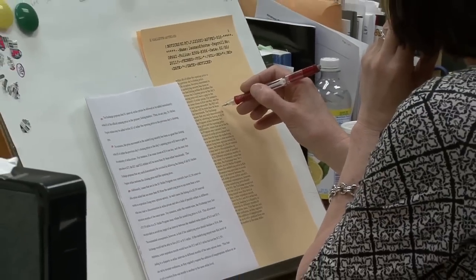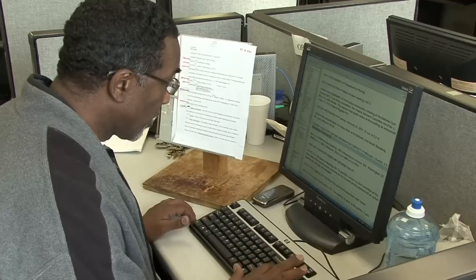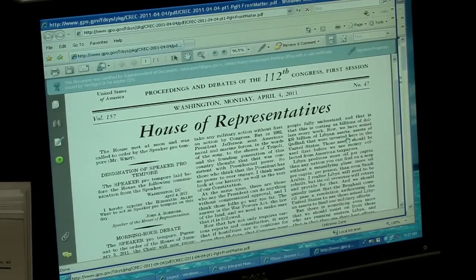A surprising fact: approximately 70 percent of the cost and work for the congressional record, whether it's online or in print, is done in pre-press.